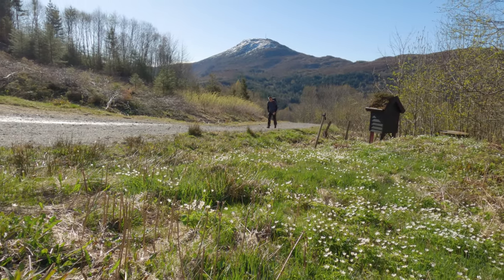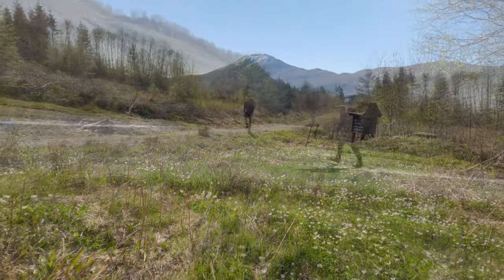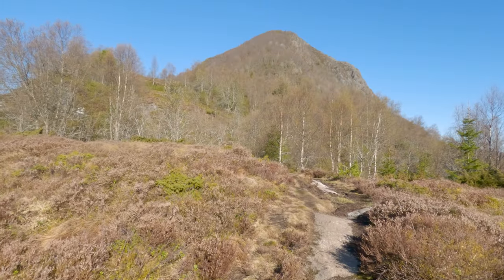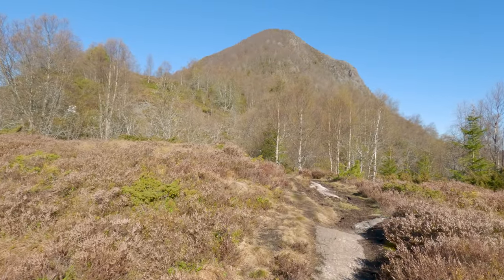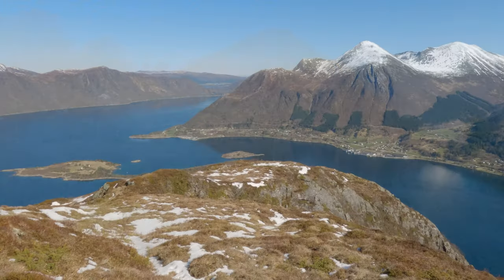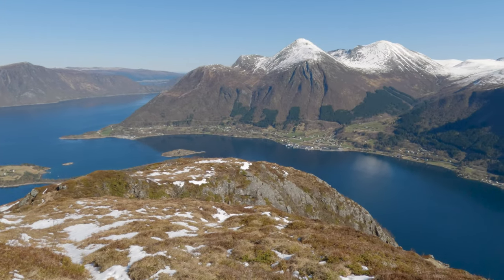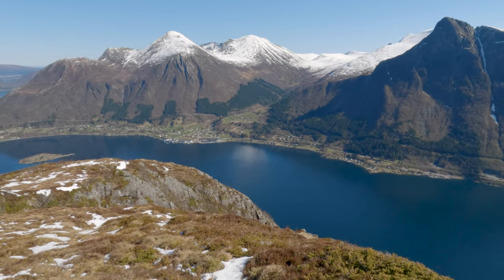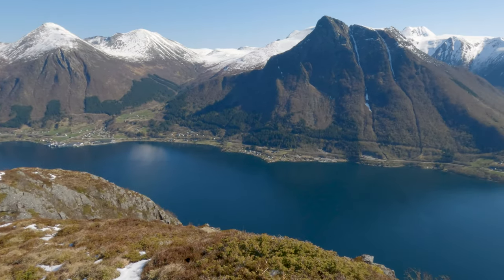I'm here at the base of Lidavetten about to tackle this 4.4 kilometers out and back trail. It's a challenging hike with an elevation gain of around 440 meters, but the scenic rewards promise to be extraordinary. Lidavetten is renowned for its breathtaking vistas and it's a favorite among nature enthusiasts.